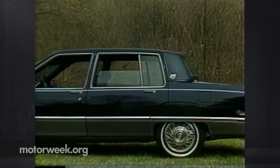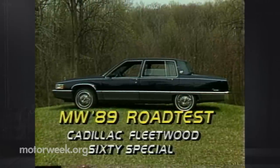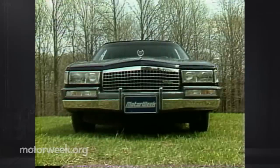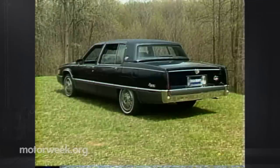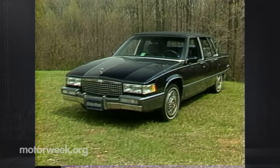This 1989 Cadillac is big. The Fleetwood sedan measures over 17 feet long — nine inches more than last year. From its distinctive Cadillac grille, to its new rear-wheel fender skirts, to its mid-70s style tail, this car is pure Caddy. Indeed, Cadillac has continued to smooth out the Fleetwood's lines, returning to a more traditional Cadillac look.